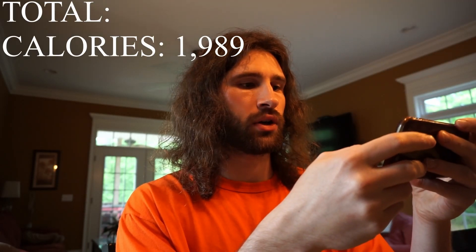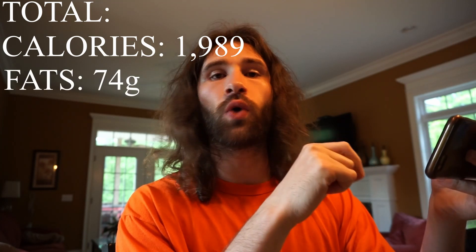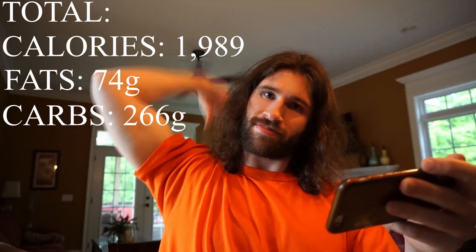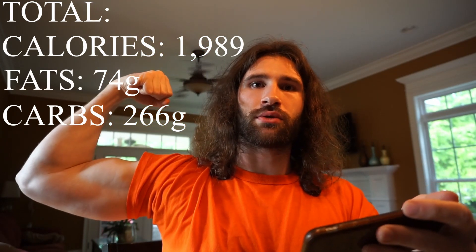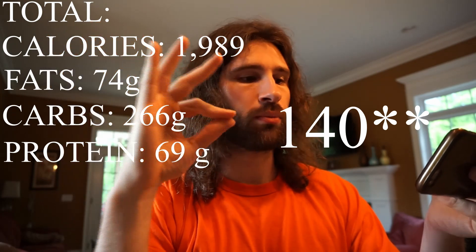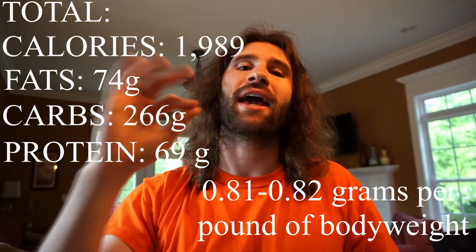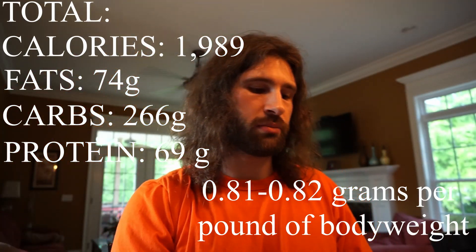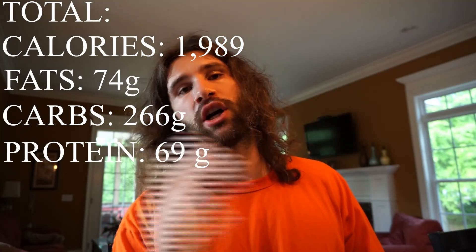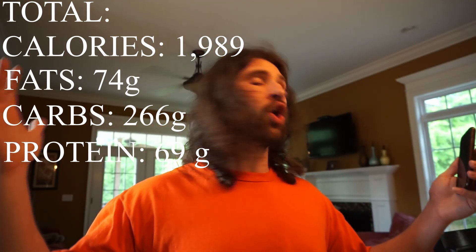The full macros come out to 74 grams of fat, 266 grams of carbs — gotta keep those muscles full — and 69 grams of protein. I normally get around 170 grams of protein, which is roughly 0.8 to 0.82 grams per pound of body weight, which studies show is about what you need. Since I'm bulking I can probably get away with a little less, and I've heard of people cutting on slightly less protein and being totally fine.